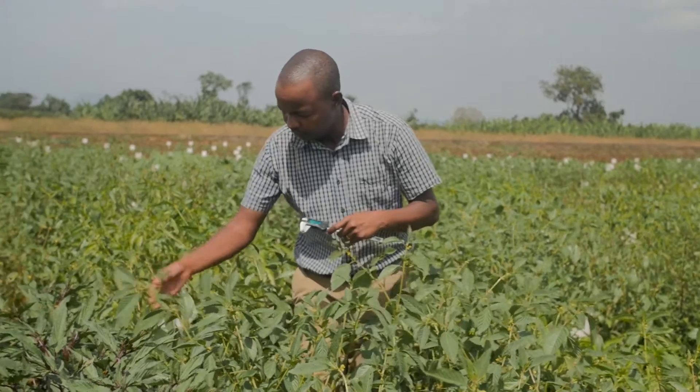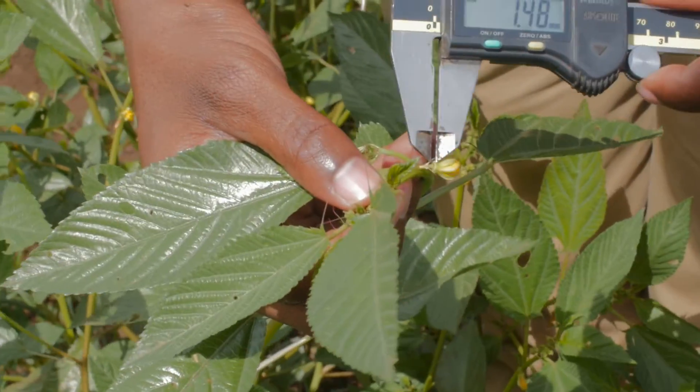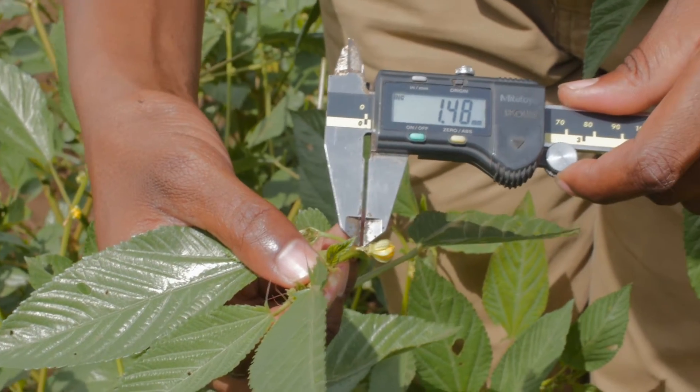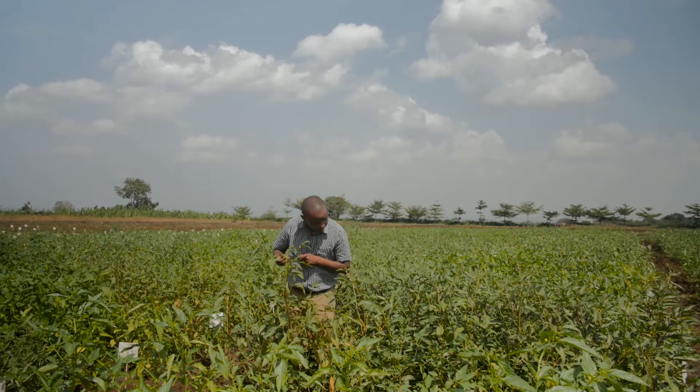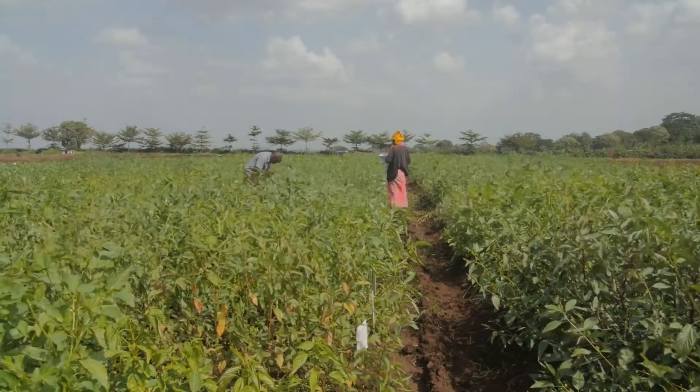Today I have been taking measurements of flower diameter and pedicelli length. This is the second season of my field experiments. The first season went very well and I have nice information about the accessions. This is a repetition of the same experiment to verify and confirm what I saw in the first season.